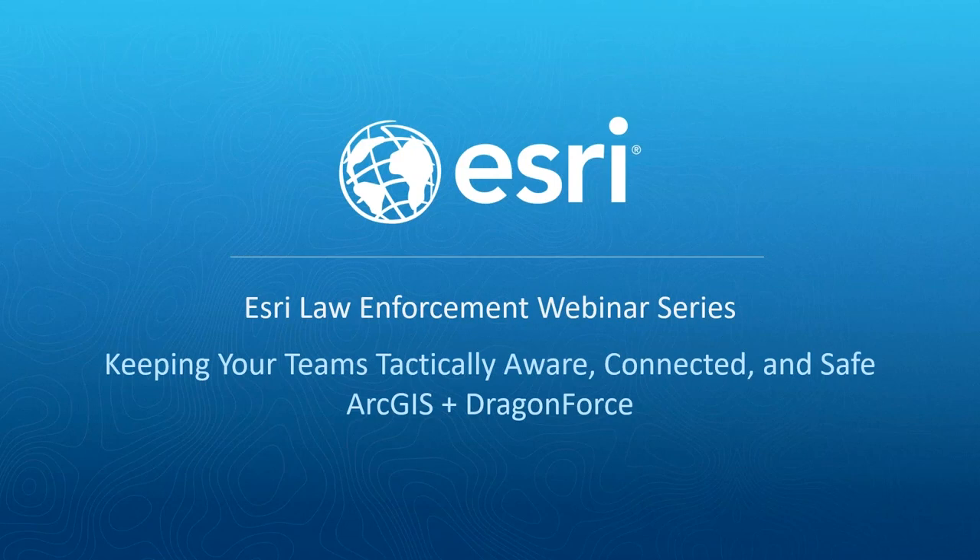Hello, thank you for joining us today for the October 2018 installment of our Esri law enforcement webinar series. My name is Chris Delaney, I'm the law enforcement technical lead here at Esri, and today we'll be talking about how to use location technology to keep your teams tactically aware, connected, and safe using ArcGIS and Dracontis' Dragon Force suite of products.